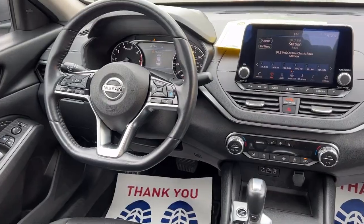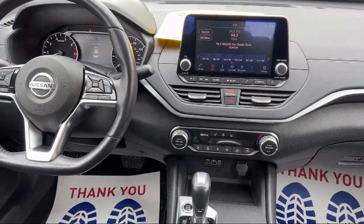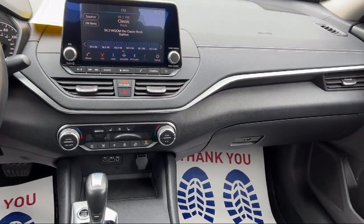It also features a Moonroof/Sunroof with Power Glass, Electronic Brake Force Distribution, and has less than 50,000 miles on the odometer.